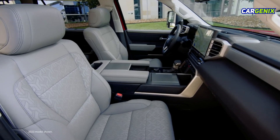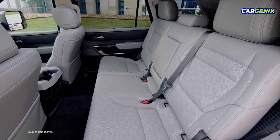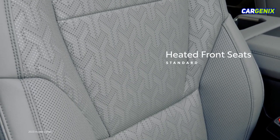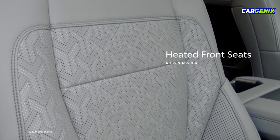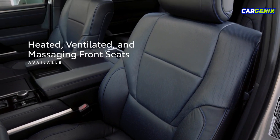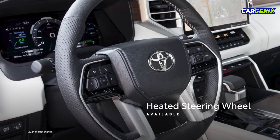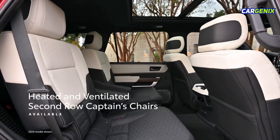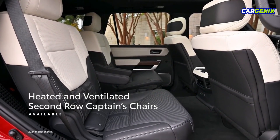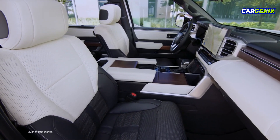Step inside Sequoia's cabin and experience an interior that combines comfort, style, and flexibility. This starts with supportive heated front seats that come standard in all grades. Higher grades build on this with available heated, ventilated, and massaging front seats, an available heated steering wheel, and available heated and ventilated 2nd row captain's chairs, ensuring optimum comfort for all, no matter how long the trip is.